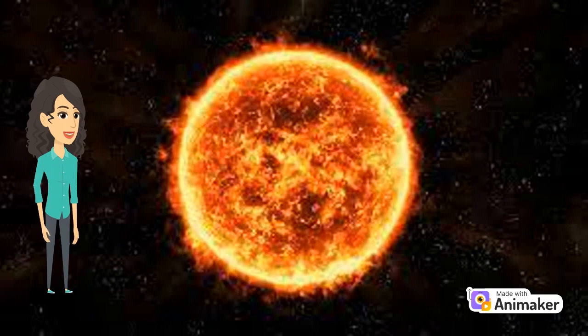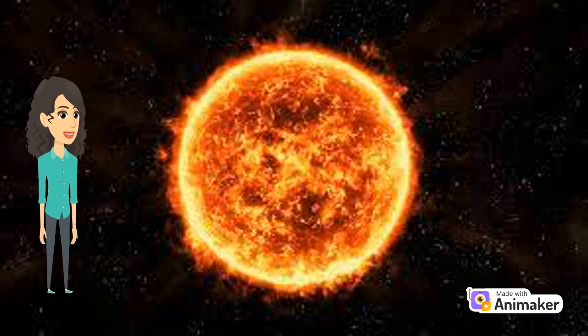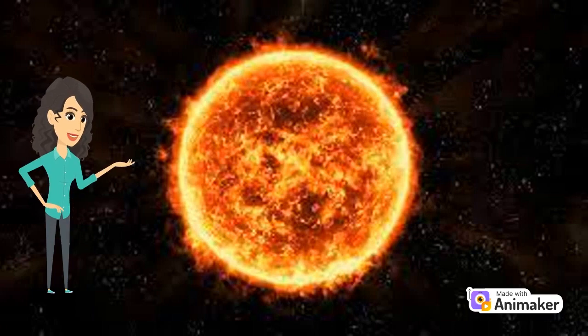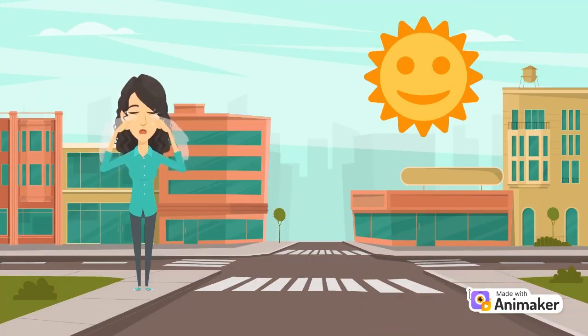The sun is a big, bright, and hot ball of gas that gives us light and warmth. It's like a giant star. We should never look directly at the sun because it's too bright and can hurt our eyes.